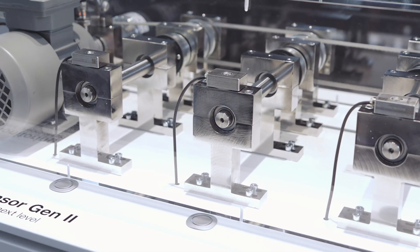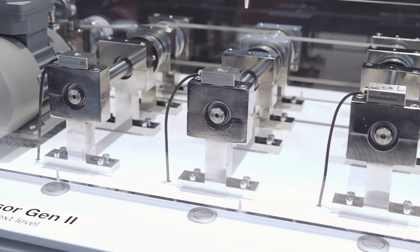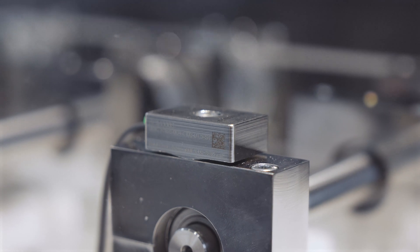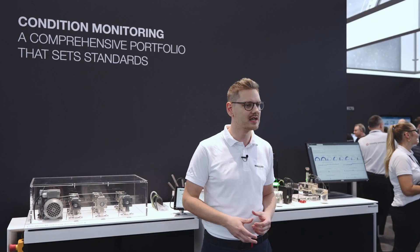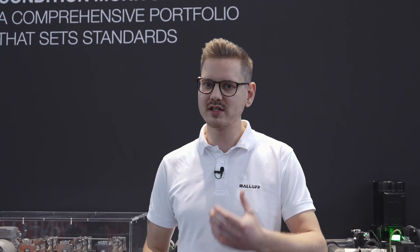We present you another highlight of IO-Link sensors: the BCM condition monitoring sensor, second generation, with completely new hardware and firmware and specialized algorithms to detect early failures on bearings based on frequency calculation. If you are interested, just contact us and let's get started.